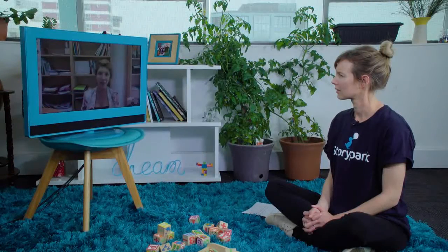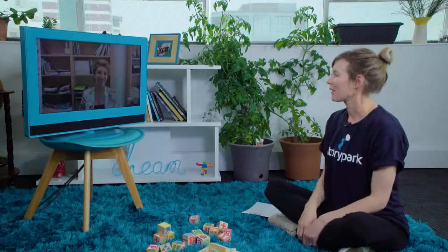A trend I see emerging in family homes is that a child's first birthday is now a time when many children are getting a mobile device, such as an iPad, as a birthday present. That has massive implications in terms of what we do in early childhood centres. I've been able to categorise children's use into five different ways they use technology at home.